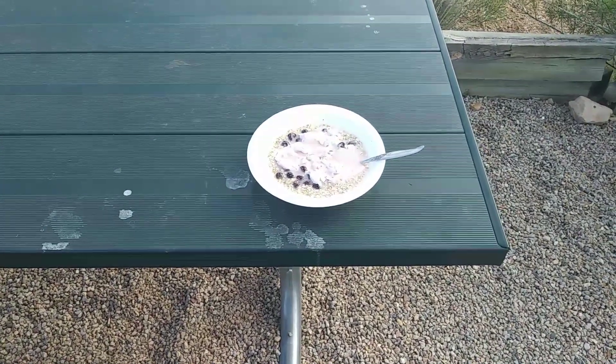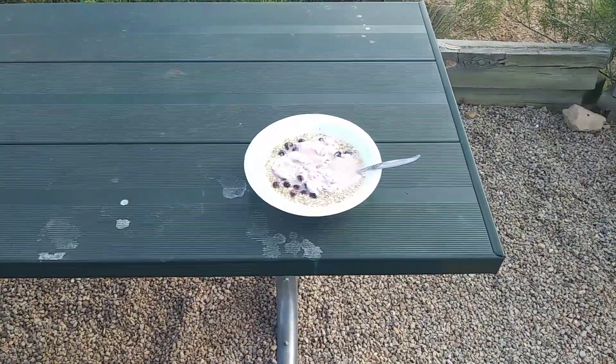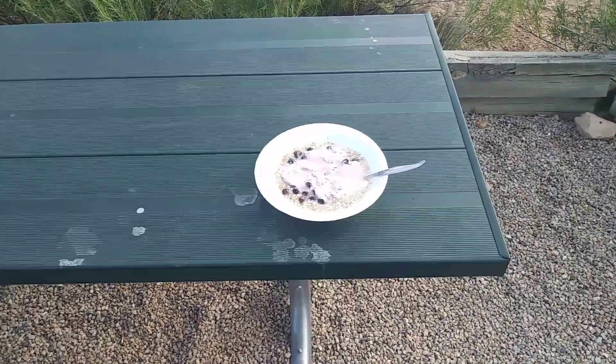Hi guys, this is Rusty78609 at Hovenweep National Monument. It's June the 1st, about 8 a.m. Mountain Standard Time. It's about probably 60 degrees.